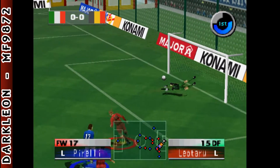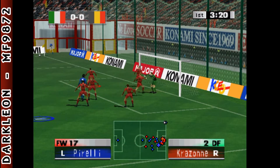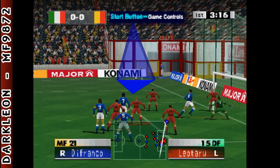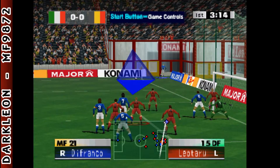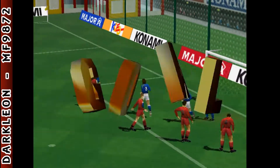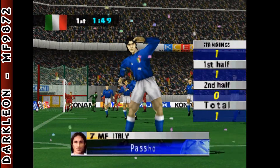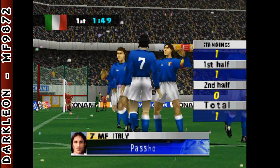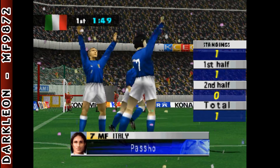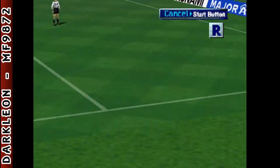Great header now — can they make something out of this corner? A tremendous header to beat the keeper, a fabulous first goal from Italy! Let's take another look at that.